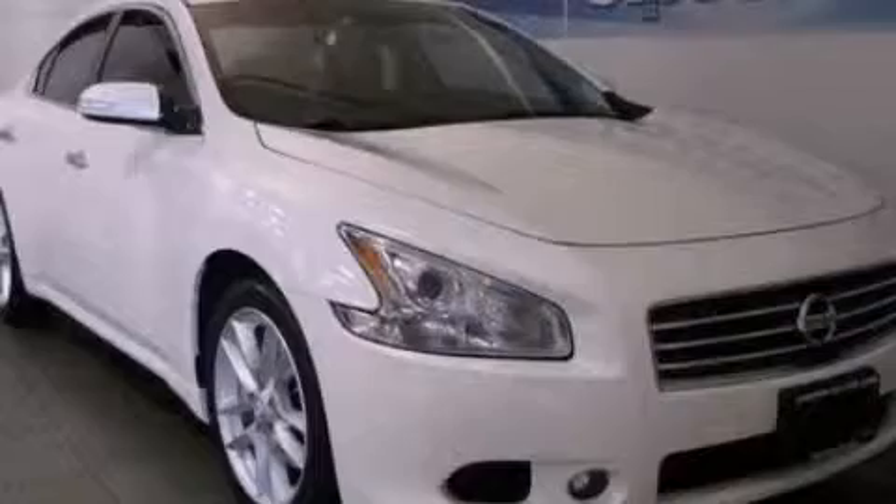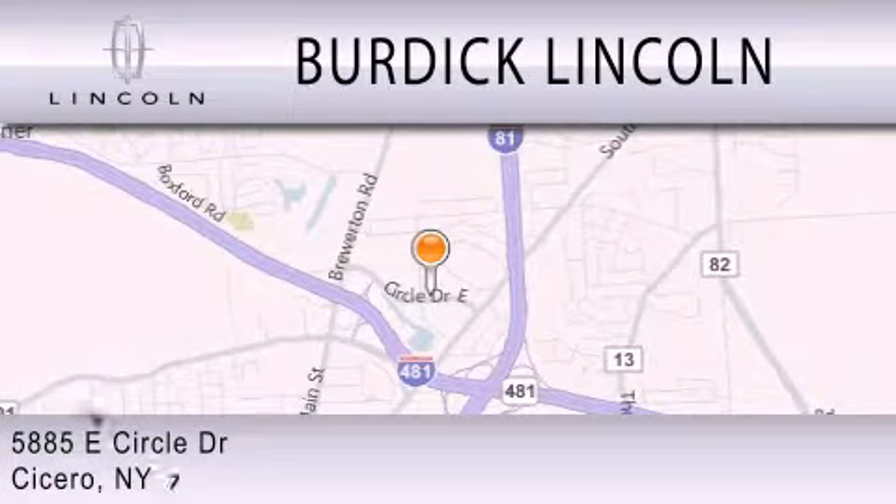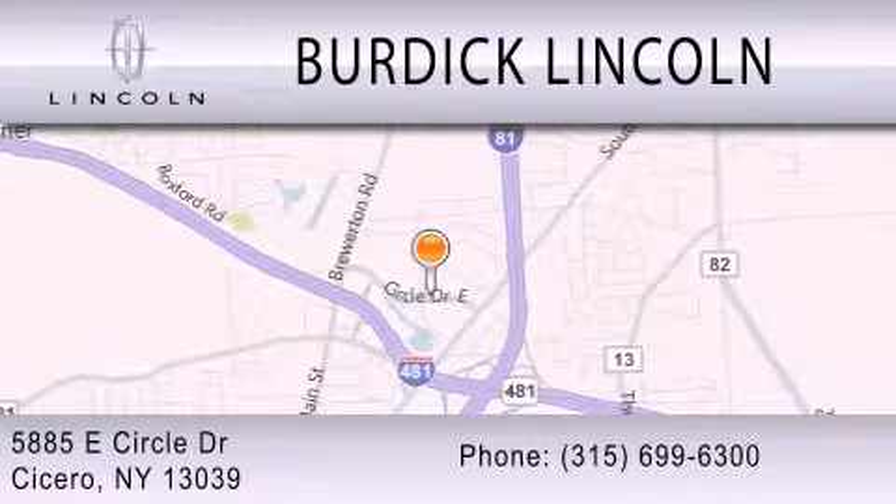Stop by today and test drive this vehicle for yourself. Burdick Lincoln is dedicated to doing everything possible to ensure that the experience you have of selecting your next vehicle is as pleasant as possible. We are located at 5885 East Circle Drive in Cicero.